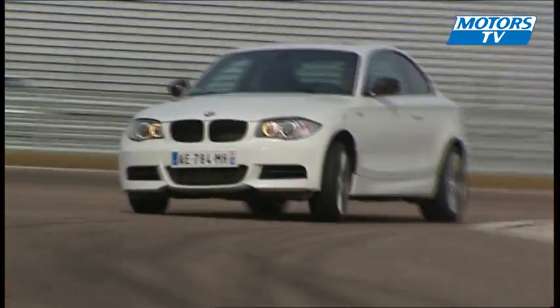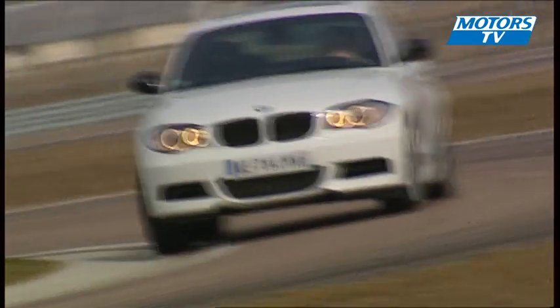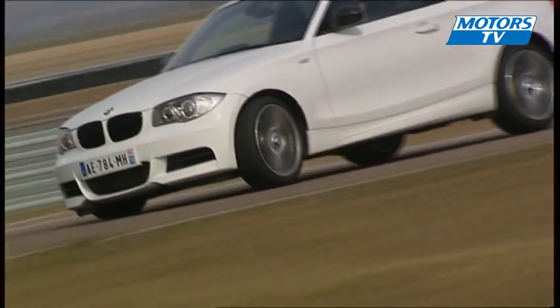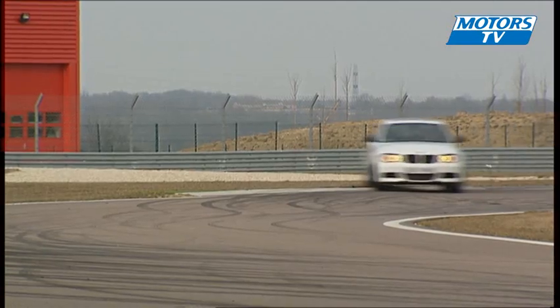In an automobile industry more and more politically correct, some car makers are resisting. For BMW, sport models are a technological showpiece. While the M3 has been an icon for years, the coupe version of the 1-series has little to be jealous of.